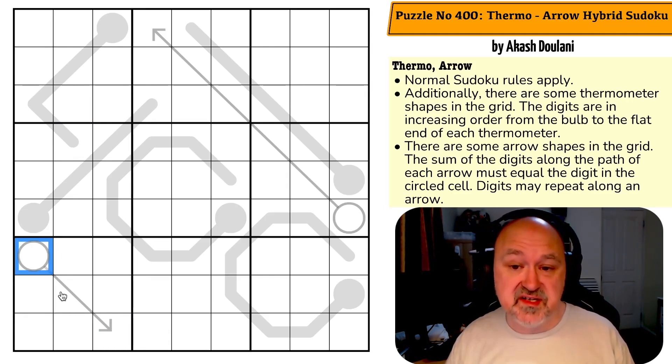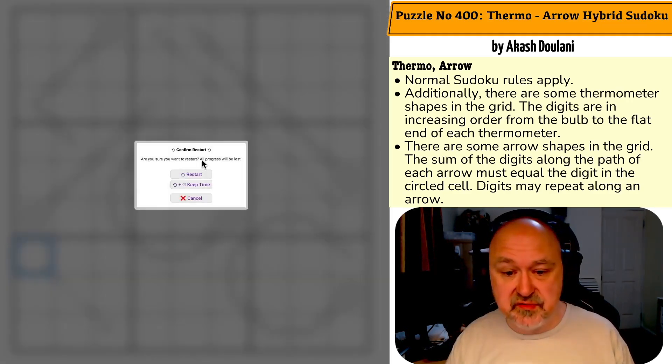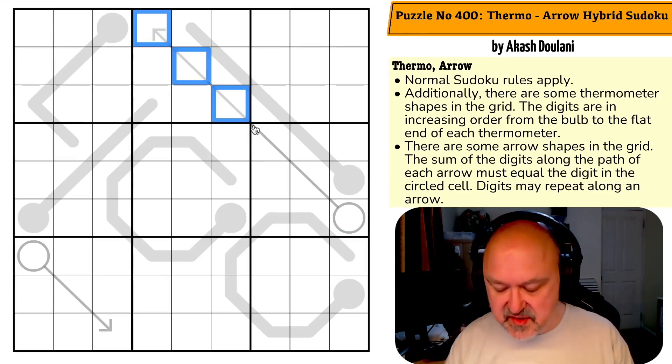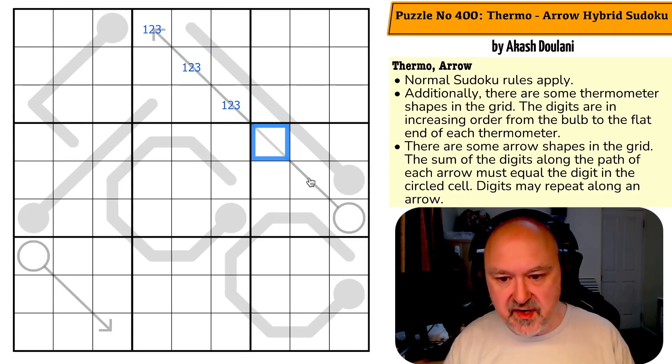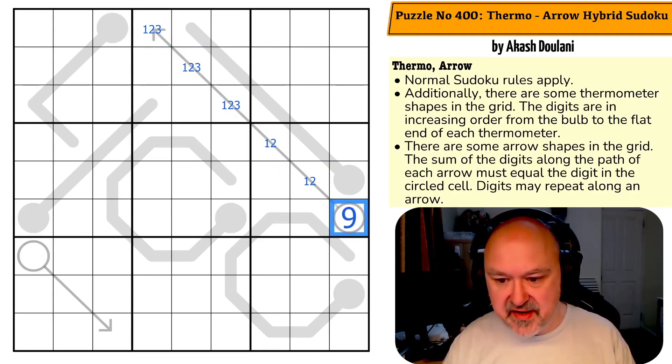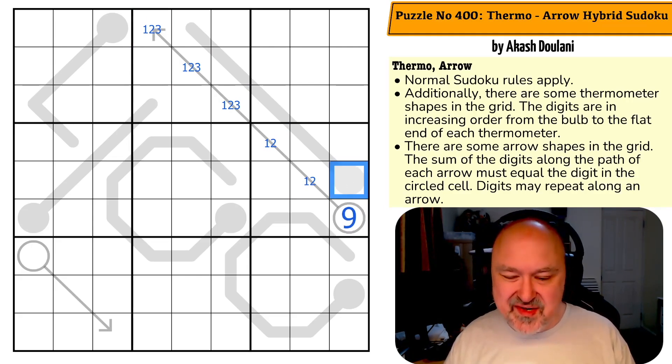Rules are quite simple. Not sure how difficult this puzzle is going to be. Let's restart the timer and give this a shot. This arrow here is very long, and I'm pretty certain it's going to be forced. The minimum I can put in the first cells is one, two, three — the minimum I can put here is one, two — because these cells all see each other in the box. This gives six and three, which add to nine — the maximum digit in a single cell. So that is all forced.